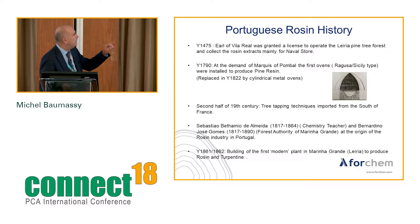Two key figures deserve mention: Sébastien Betamio de Almeida, a chemistry teacher, and Bernardine José Gomez, who was working with the Forest Authority of Marinha Grande. They are really at the origin of the rosin industry in Portugal. They traveled to France, went back, and made the first tree tapping trials in the Leria pine forest. Finally, in 1861, following these successful trials, the first modern plant to produce rosin and turpentine was built in Marinha Grande.